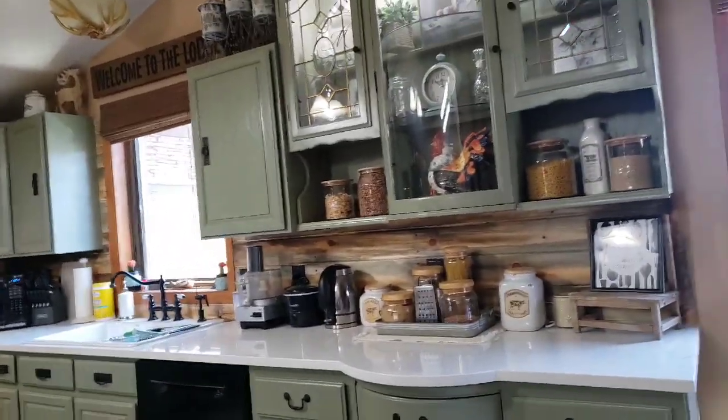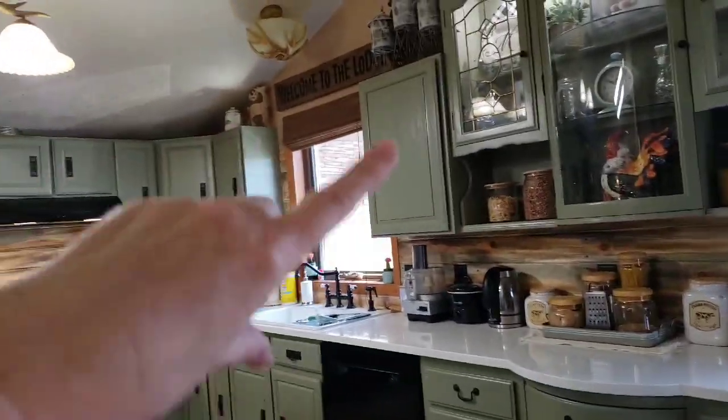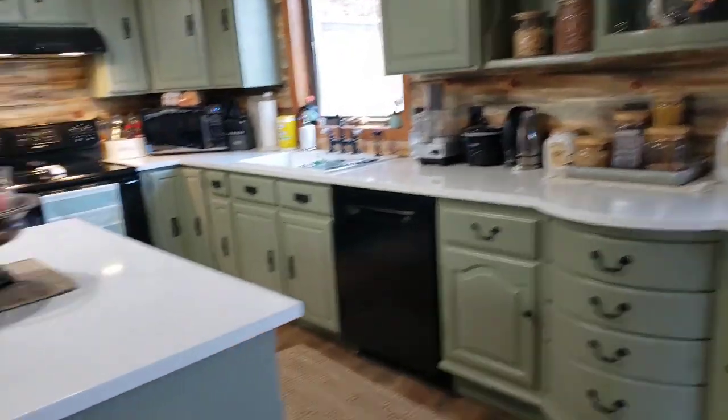All our cabinets were brown and the hutch was brown, so we painted them all green. My husband sprayed all the cabinets and I hand-brushed the hutch.